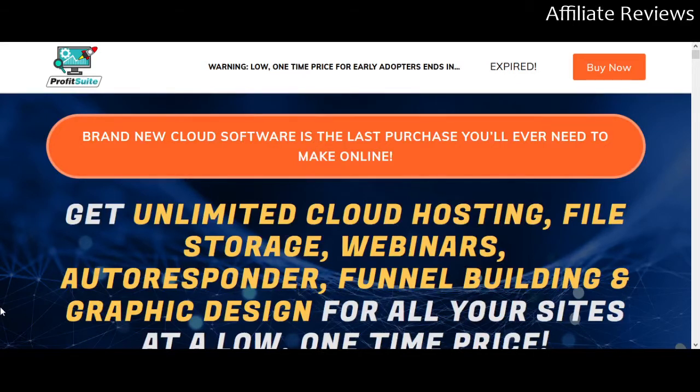So with that in mind, let's hop in. Profit Suite just launched a couple of days ago — unfortunately I missed the launch, I would have loved to have done a launch video for this, but I got busy and sidetracked with some other things. So what this is — this is a software bundle, it's cloud software, so you're not going to have to download anything.